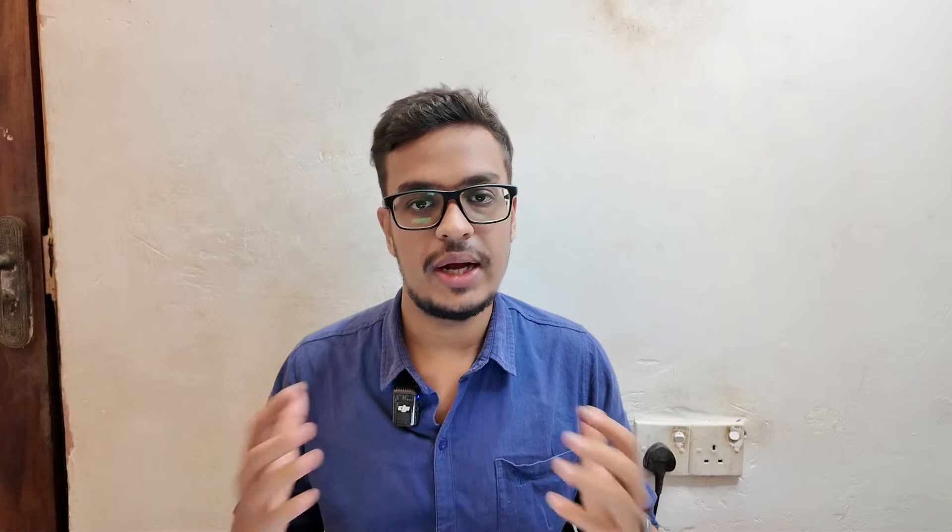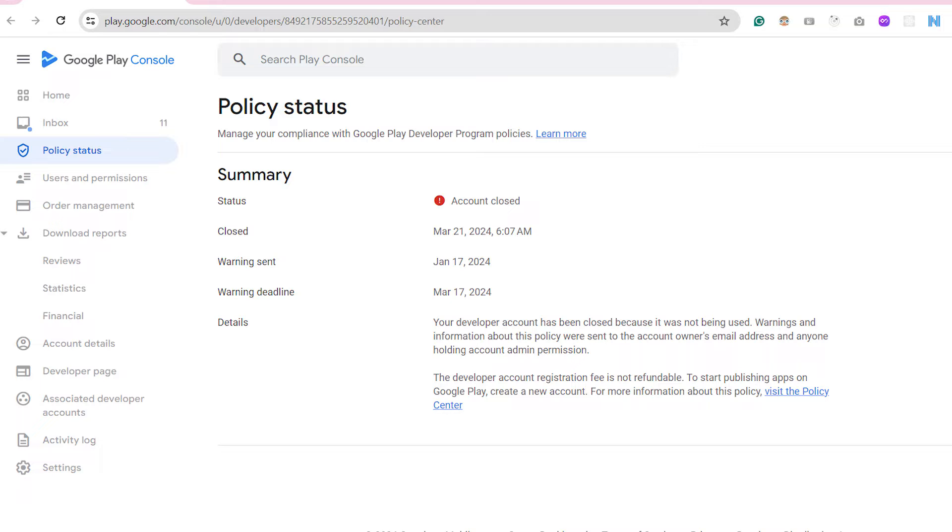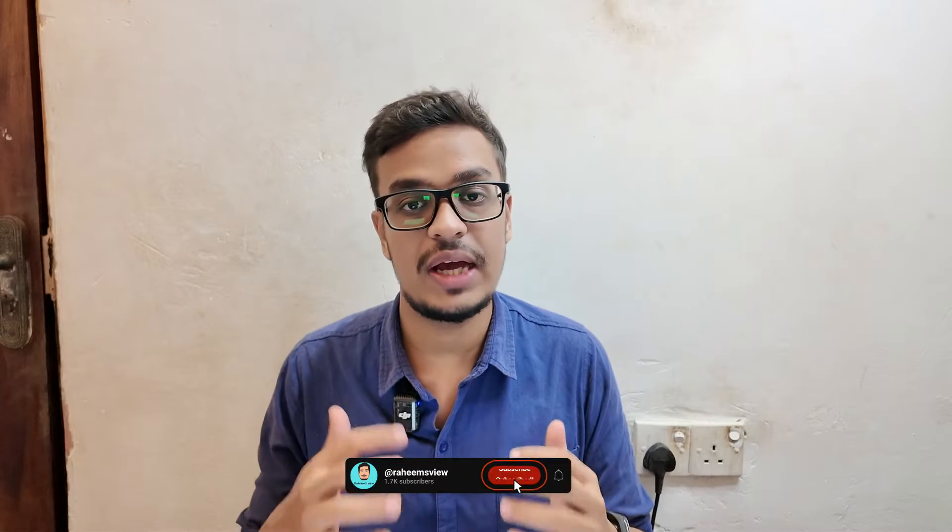My account was permanently closed by Google because of policy changes and because of my carelessness — I left my account inactive for a while without publishing or giving any updates to my existing published applications.